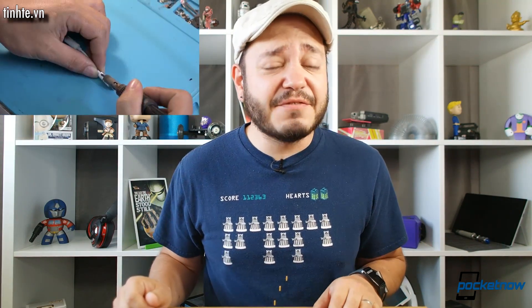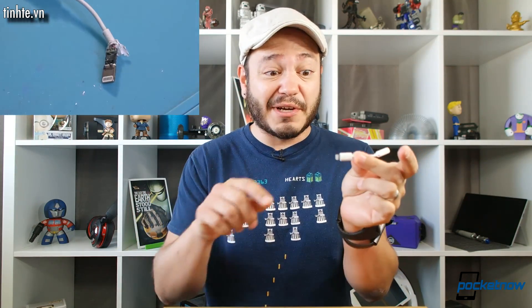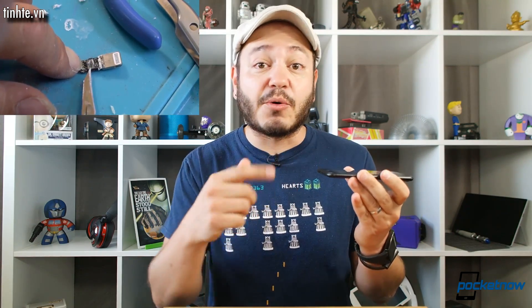Just this morning, the folks at 9to5Mac published a video teardown from a site called Tintay.Vienna — I probably butchered that name — where they take apart a lightning to 3.5 millimeter adapter, and buried in this plastic right here is a tiny little DAC, a little Cirrus Logic audio processor.